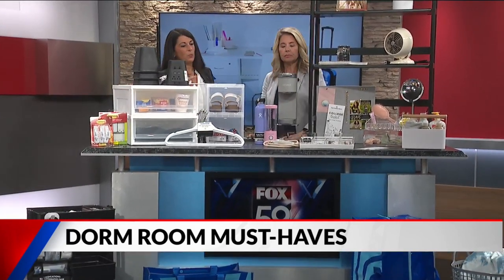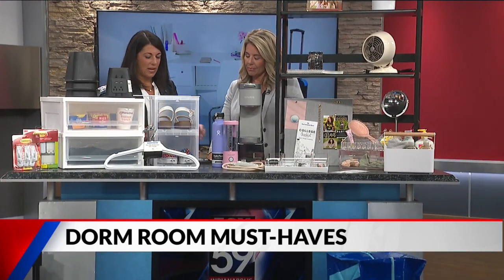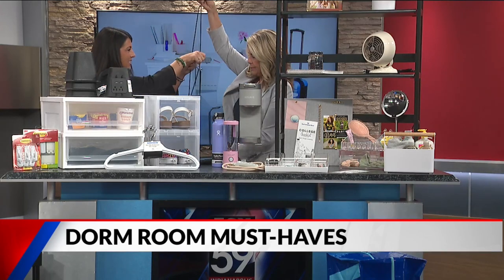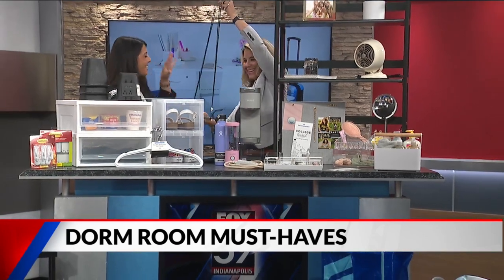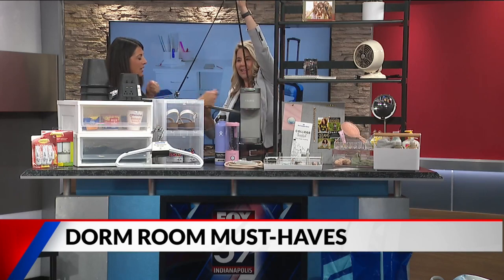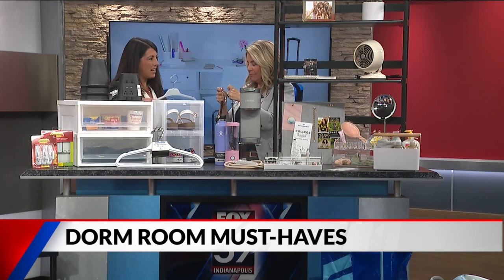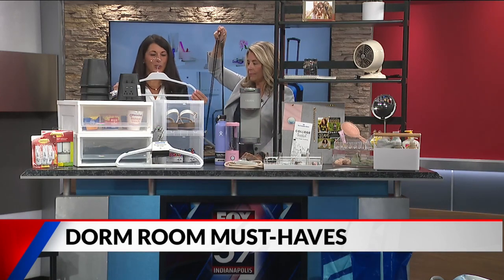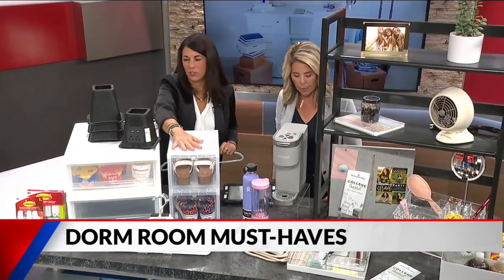Moving into the closet area — you're sharing a small space with a roommate, so maximize it. This extender bar hangs on the single rod most dorm closets have, giving you double hang space for your clothing. Also, use slim-profile hangers to fit additional clothing into a small space — don't get the fat hangers.